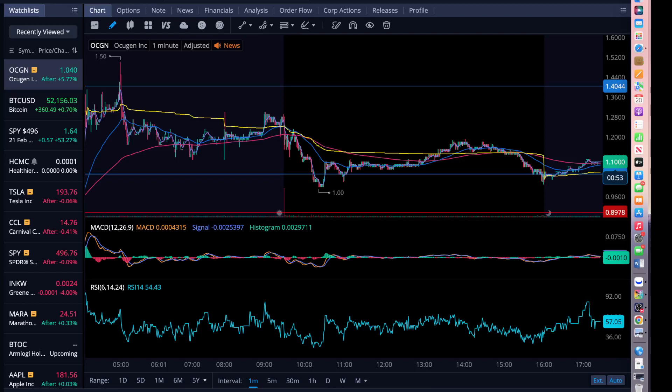Hello everyone, welcome to Fijian Investment Trader, known as Fijian Traders. This is Mr. Singh. Folks, I have a lot of things to cover in this video. I'm going to talk about my portfolio.